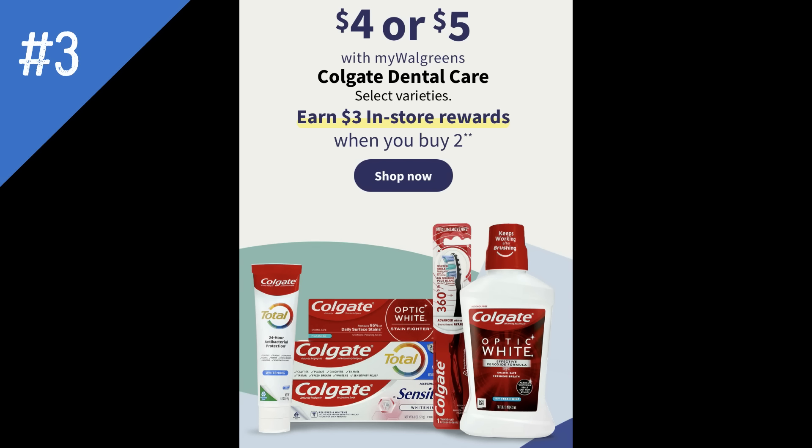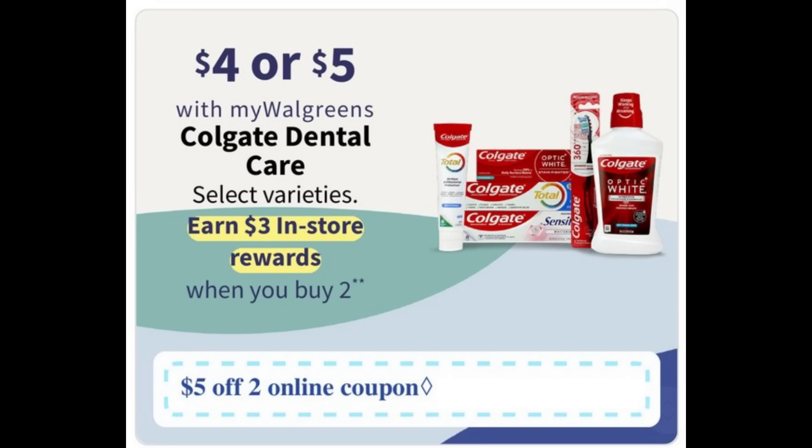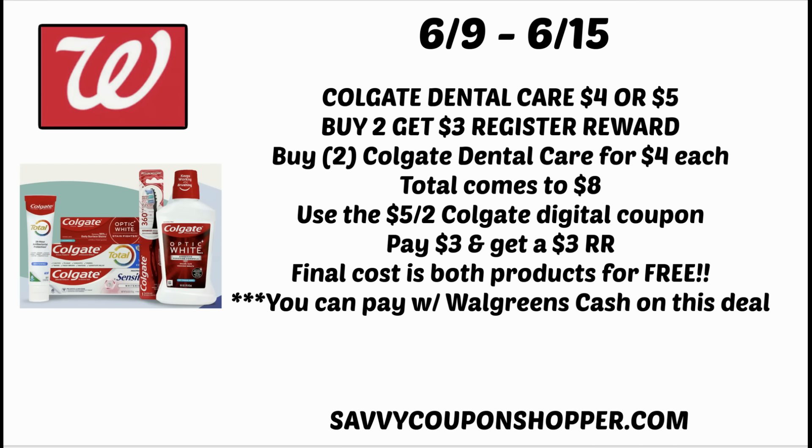Deal number three is on Colgate Dental Care. We've been seeing a variety of Colgate deals — this one's buy two, earn a three dollar register reward. Products are priced four or five dollars. When I checked in the Flip app, it's showing a five off two digital coupon. I don't know exactly if it's on specific products, but in this scenario I'm using two of the four dollar Colgate Dental Care items. Always double check that coupons are attaching to the products you're grabbing — you can scan them in store or check online at Walgreens.com. Two of those four dollar items total eight dollars. Clip that five off two Colgate digital coupon, leaving you to pay just three dollars. But remember, buy two gets a three dollar register reward that prints in store, making both completely free. Lots of easy, newbie-friendly deals this week — stay tuned for my bonus scenario.